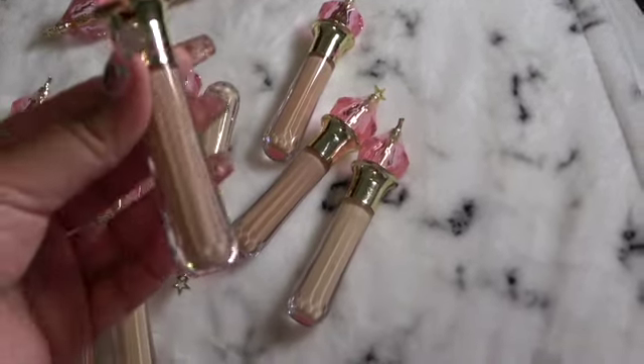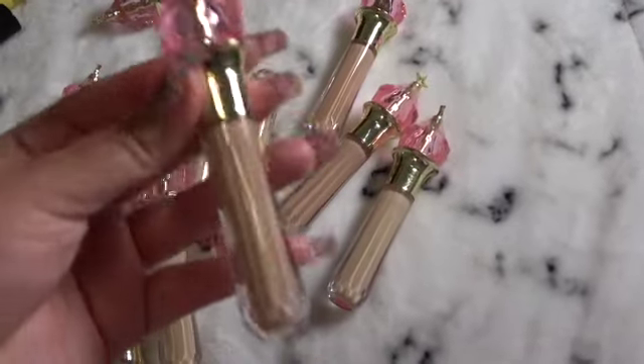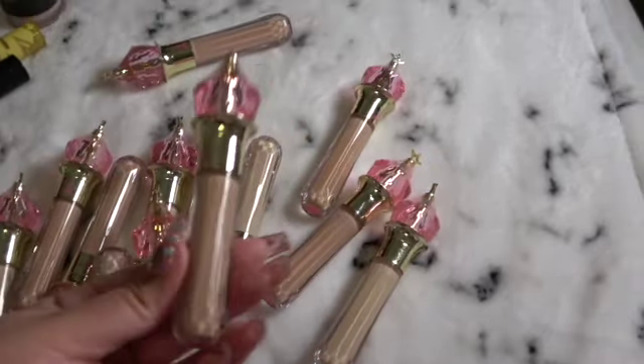But I just think this is a well thought out, beautiful component. Love this crystal here — just love all the angles on it. I think Jeffree Star has the best packaging, to be honest.